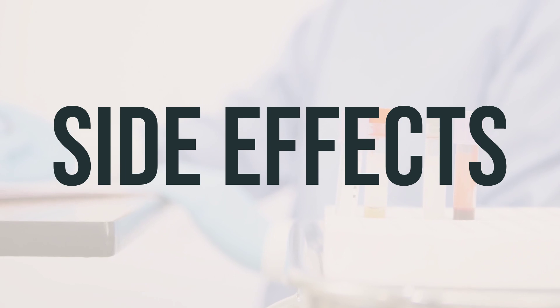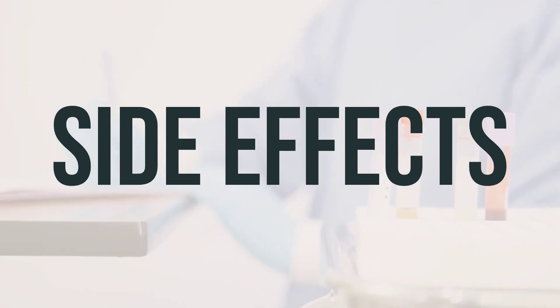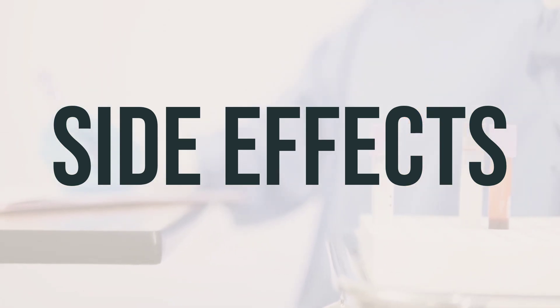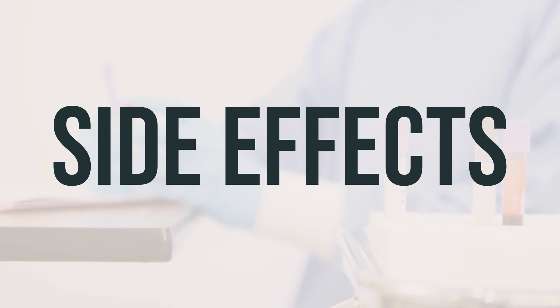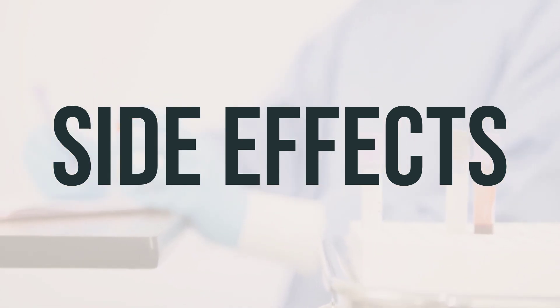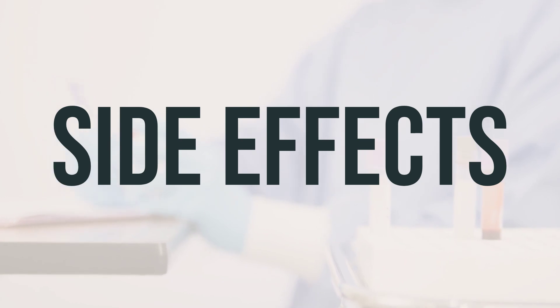Some people may experience mild nausea, stinging, or burning when using lidocaine HCL 2% mucosal solution oral topical anesthetics. However, most people do not have serious side effects from this medication. It's important to be aware that using too much of this medication or being very sensitive to its effects can lead to very serious side effects such as dizziness, slow breathing, mental changes, shaking, seizures, and vision changes.